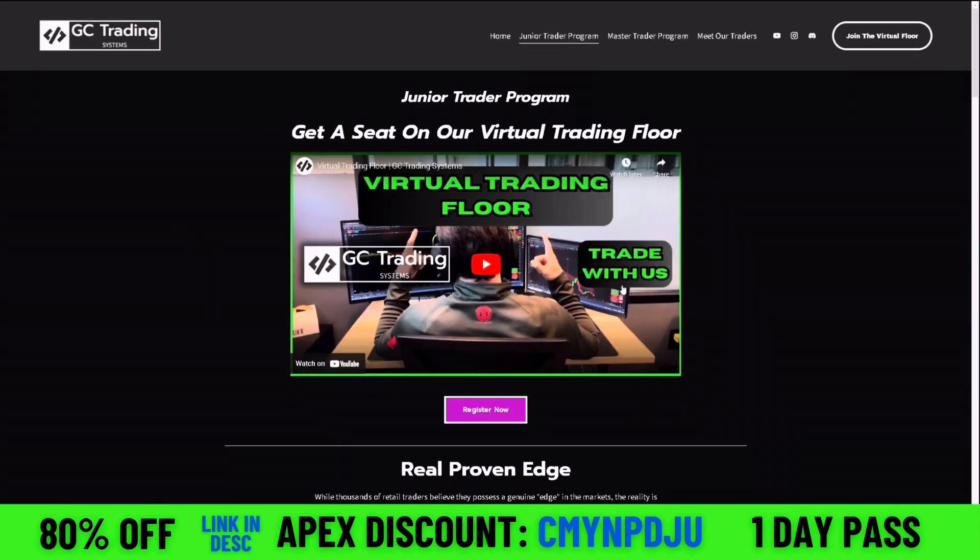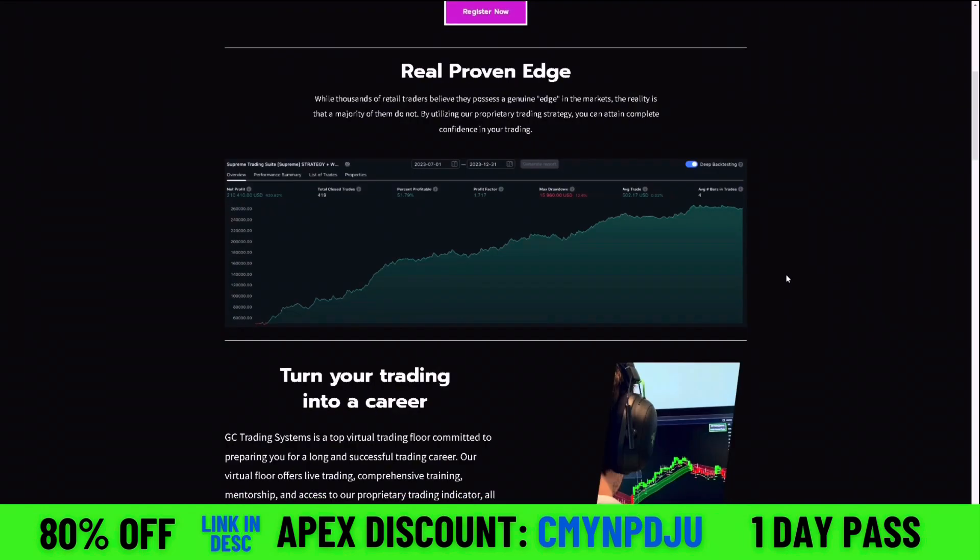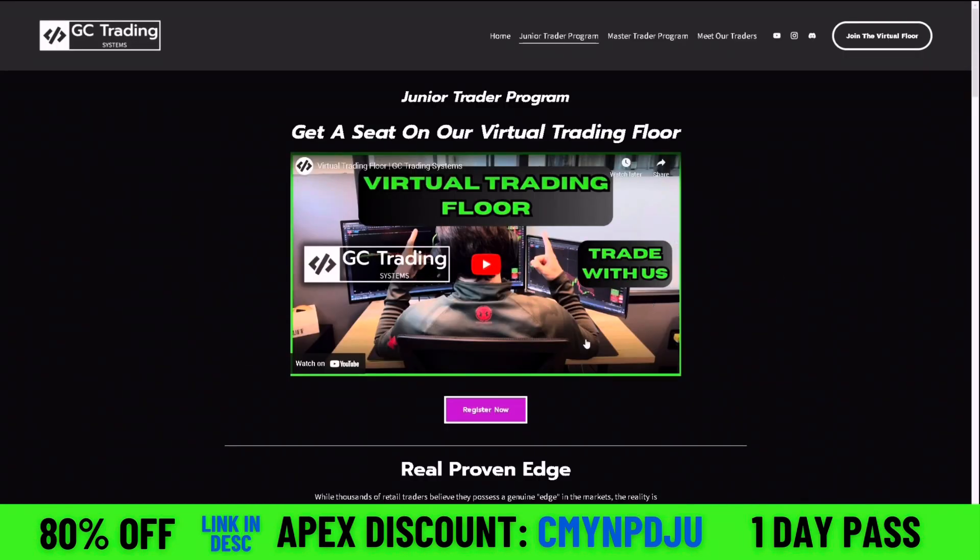So if you guys do want to join our virtual trading floor, head over to gctradingsystems.com — I have the link in the description of this video. You can come trade with us live every single morning. You can learn our strategy and scalp with us on the 15 seconds.